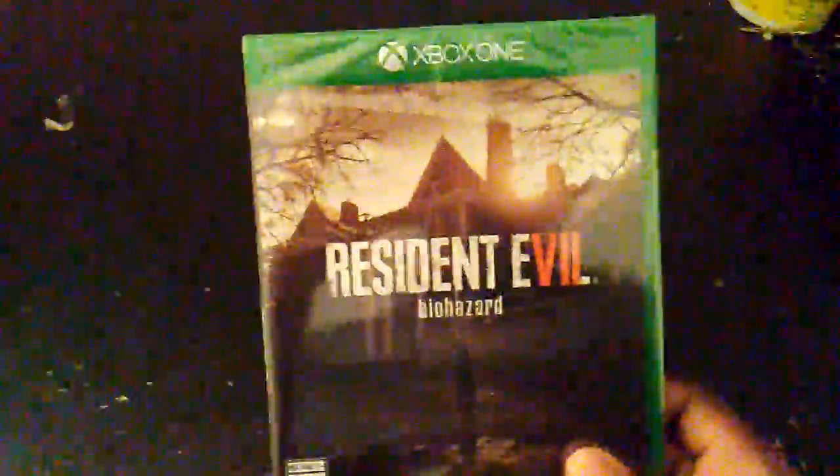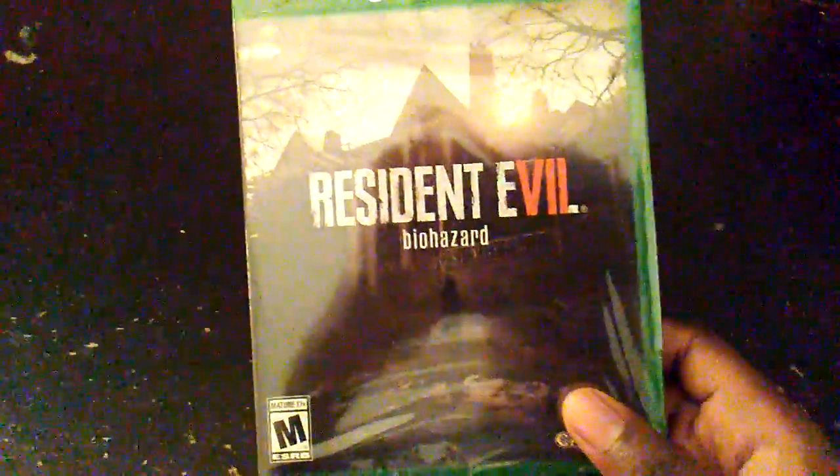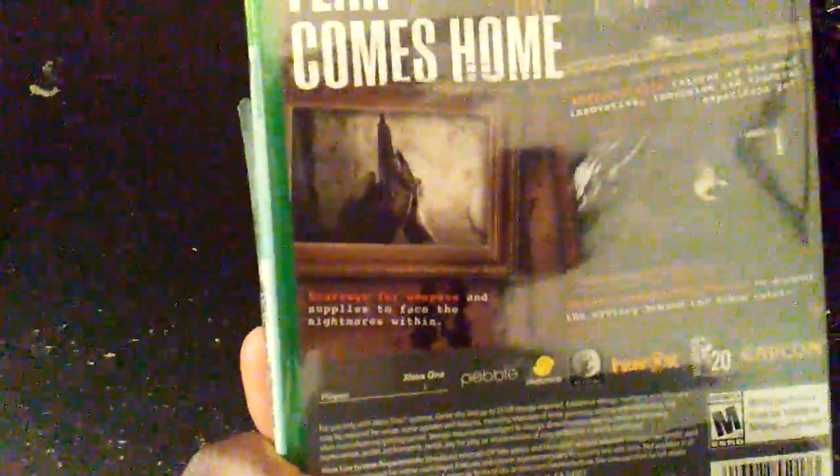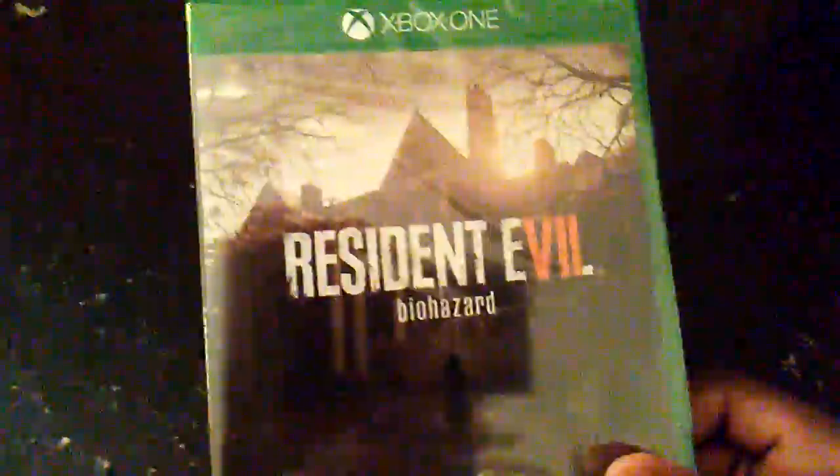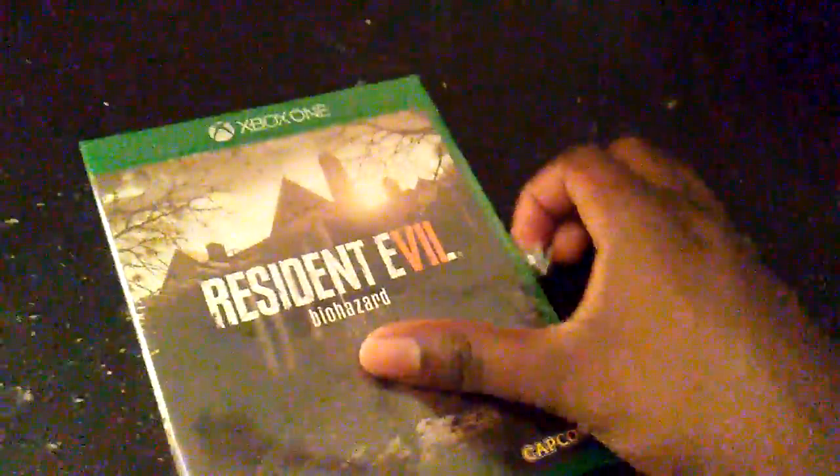I'm a big fan of survival horror games, and Resident Evil 7 literally caught my eye when I saw the trailer — it grabbed my attention and was one of my most anticipated games for 2017. But anyway, let me just open this.